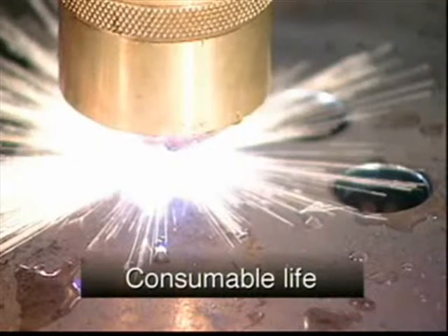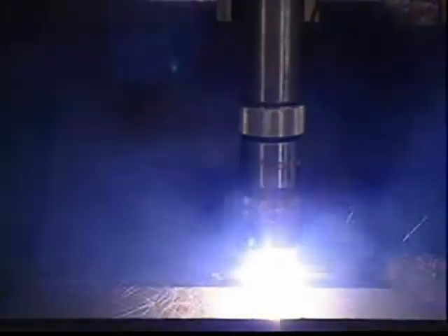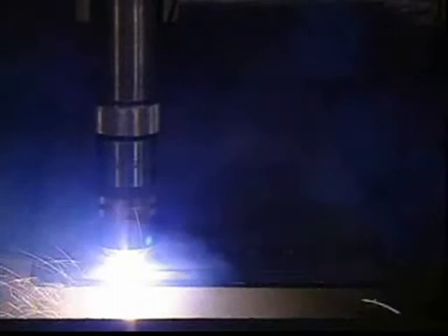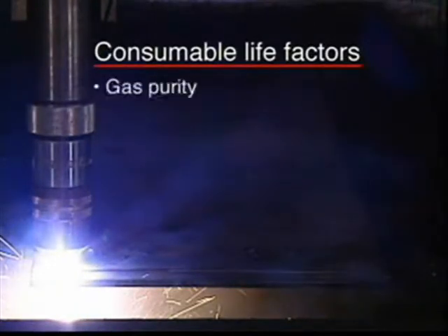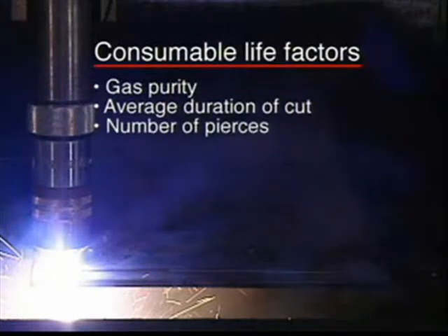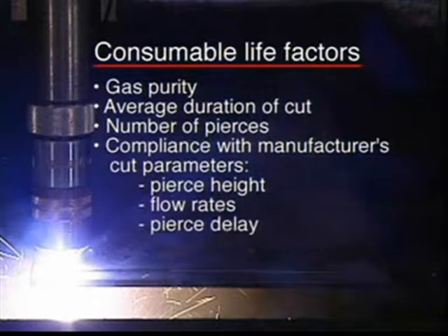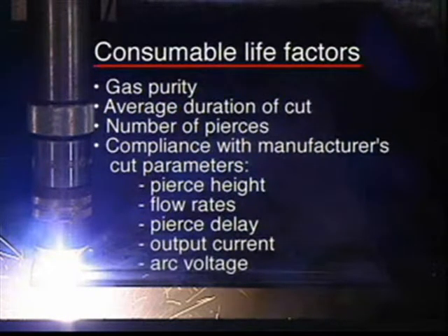So let's start by looking at the factors that promote long consumable life. Consumable life is not an exact science and may differ from one application to another depending on what is expected from the cut. There are many variables that affect the usable life of consumables: gas purity, average duration of cut, height, number of pierces, and compliance with the manufacturer's recommended cut parameters, including pierce height, flow rates, pierce delay, output current, and arc voltage. These are some of the most important.